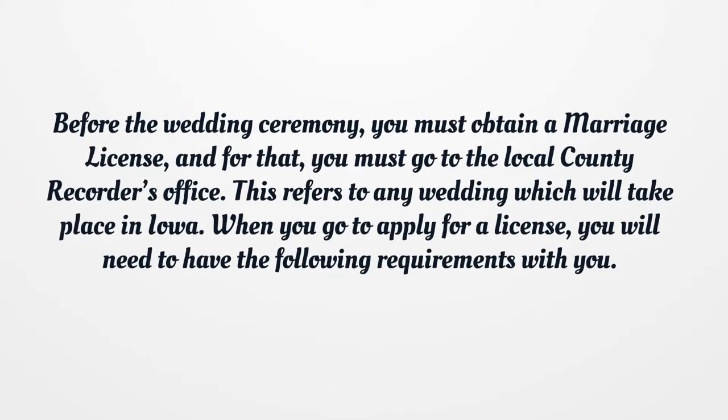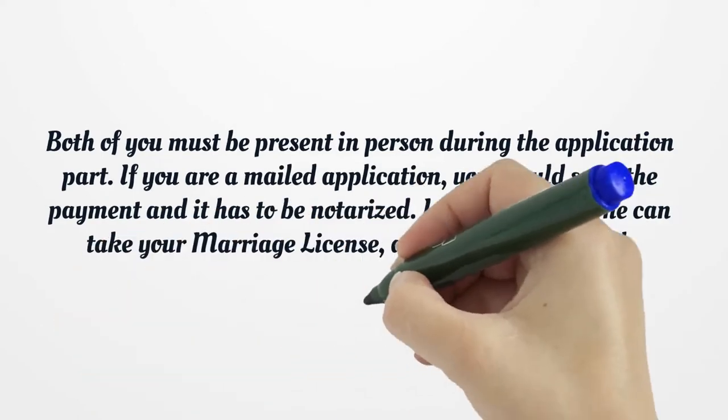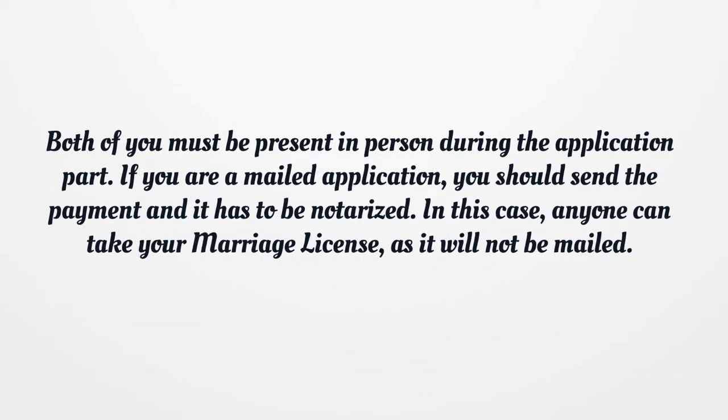Before the wedding ceremony, you must obtain a marriage license, and for that, you must go to the local county recorder's office. This refers to any wedding which will take place in Iowa. When you go to apply for a license, you will need to have the following requirements with you. Both of you must be present in person during the application. If you submit a mailed application, you should send the payment and it has to be notarized. In this case, anyone can pick up your marriage license, as it will not be mailed.